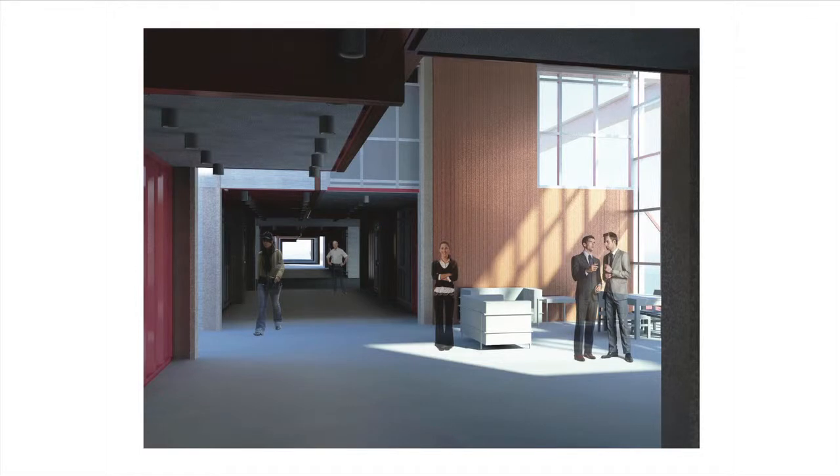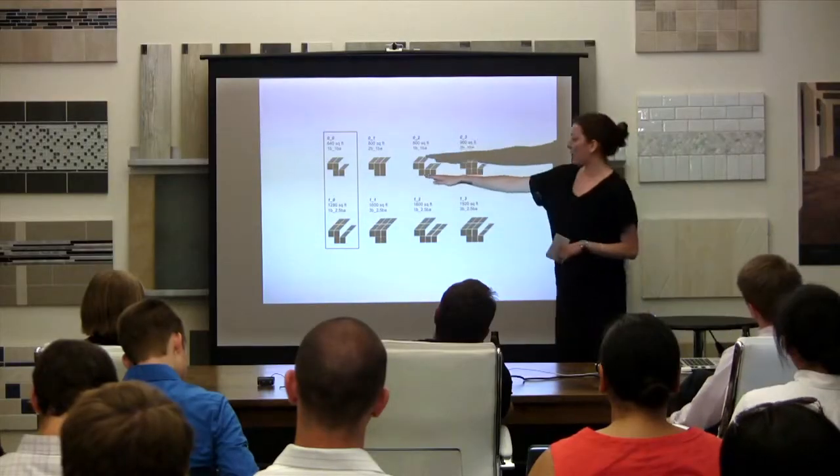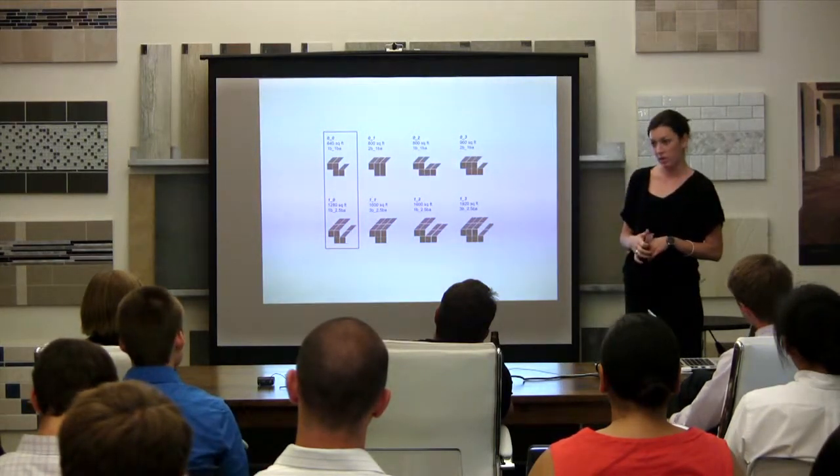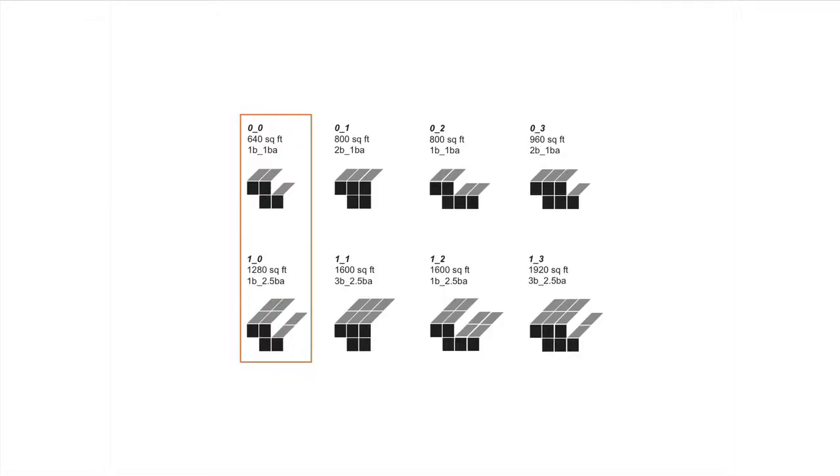This will create an atmosphere that people want to stay. Another thing that will enable them to stay is the ability of their residential units to expand over time. You can start with a 640 square foot unit and add a series of modules over time to create a 960 square foot unit. Similarly, you could begin with a 1,280 square foot unit and move to the 1,920. This is achieved through the inherent stackability of shipping containers.